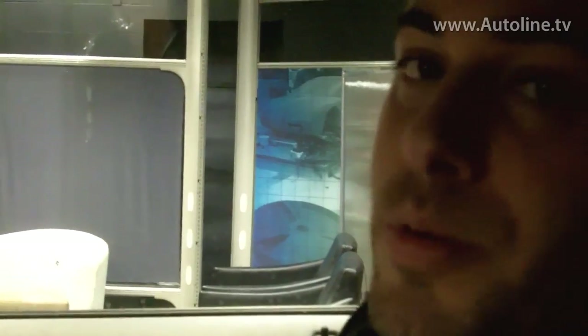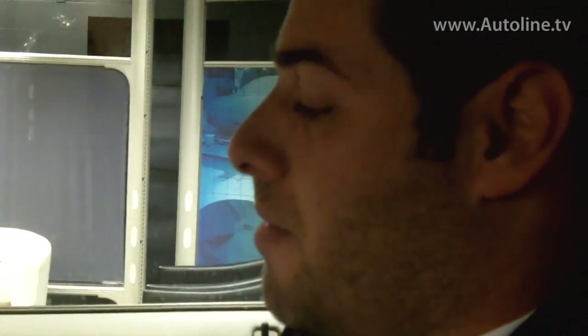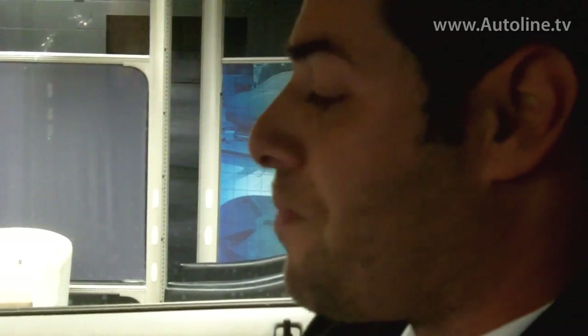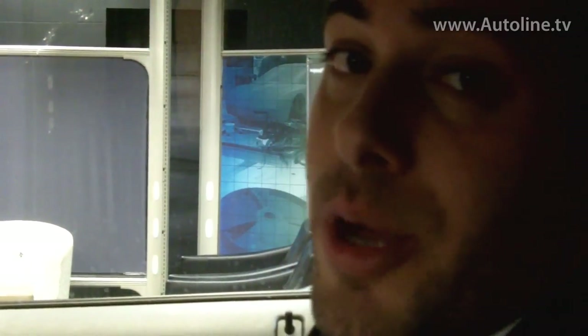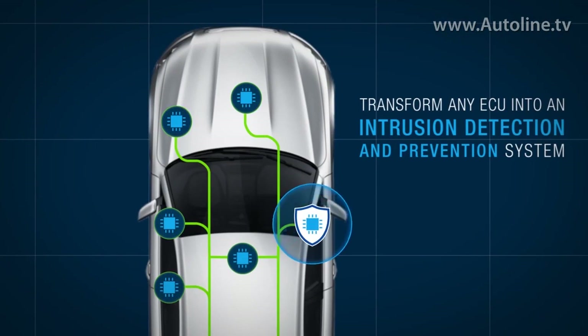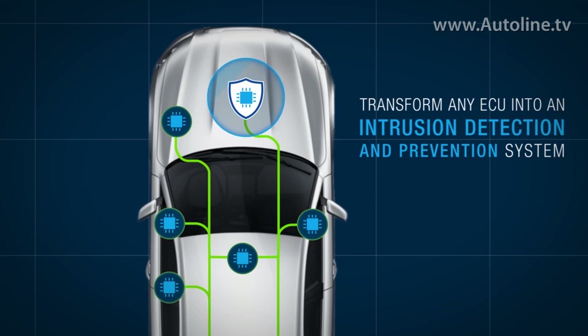By doing so, we also protected the car and prevented the malicious attacker from doing what it's supposed to do. And we are also able to inform the OEM that something like that happened.